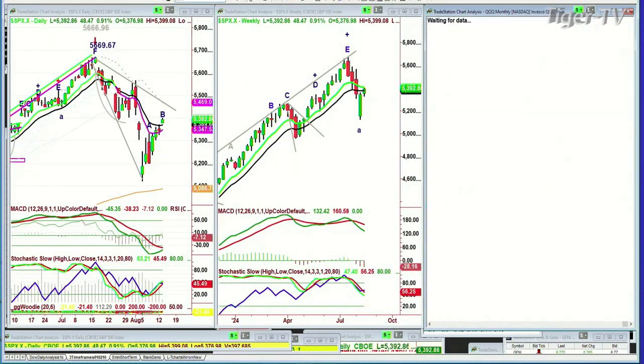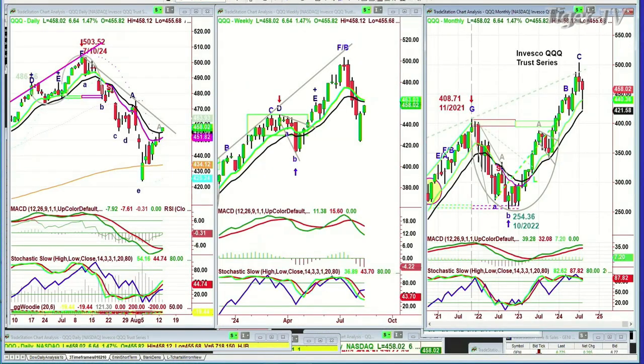QQQ is trading at 458.02, it is up 6.64. This is going to be interesting — this is a single leg A to the upside since the low that was made in the 420s. It's at 458.03 right now, up 6.66. Looking at leg A and the resistance coming in at about 459.50 — so far, good action.